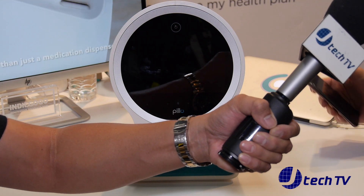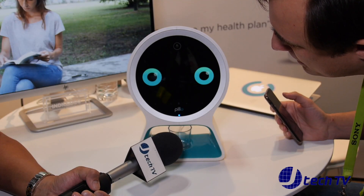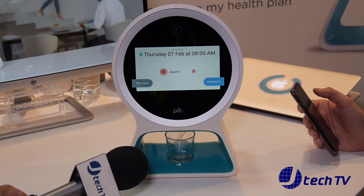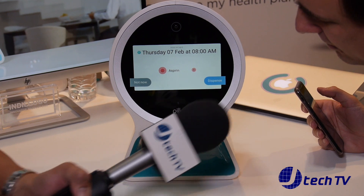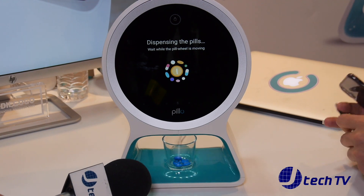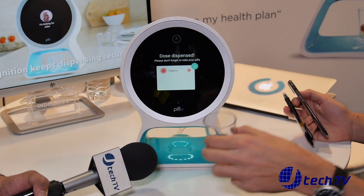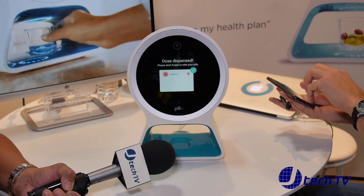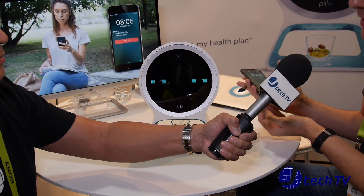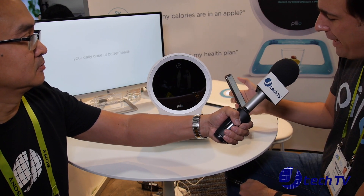Usually Pillow wakes up by itself and is proactive, but I'm going to ask it to dispense my meds. Okay Pillow, dispense my meds. 'Hi Emanuele. This is the content of your dose. Do you want to dispense it now?' Yes. 'Your dose has been dispensed. Be sure to take your pills.' I'm going to take my pills. But if I hadn't taken my medications, my care team would have received an alert and they would simply be able, via Pillow, to make a phone call.